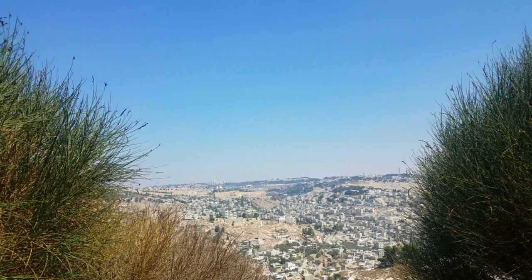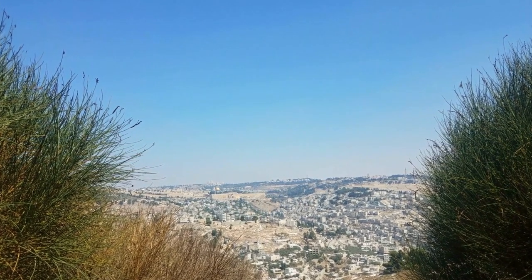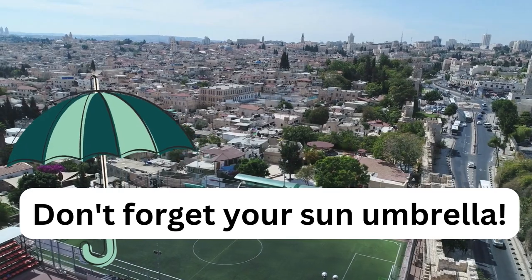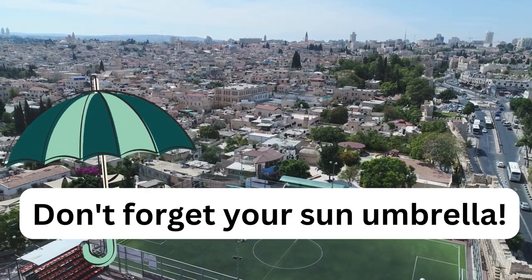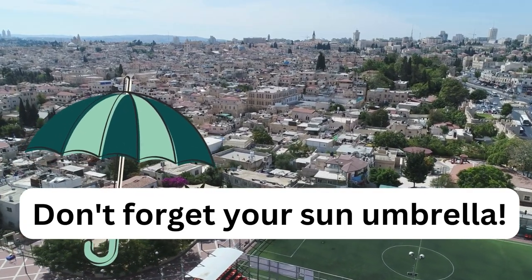So there you have it. Umbrellas can be an effective way to protect yourself from the sun's harmful rays. So next time you're out on a sunny day in Jerusalem, don't forget to bring your sun umbrella. Thanks for watching. I hope you found this video informative. If you have any questions, please leave them in the comments below, and be sure to subscribe to my channel for more videos like this one.